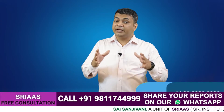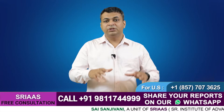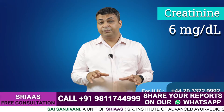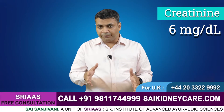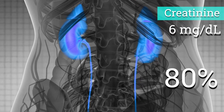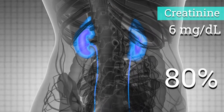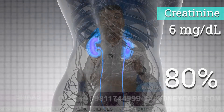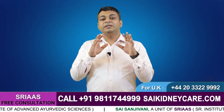Suppose your creatinine level is 6 milligrams per deciliter — even then you may not notice any symptoms, but at this level 80 percent of the kidney is not working. So the first thing is to prevent any further rise in the creatinine level by controlling the root cause of kidney damage.